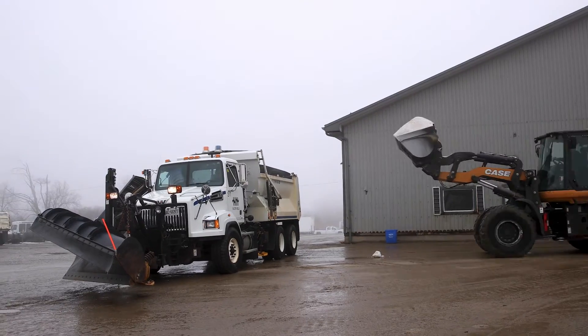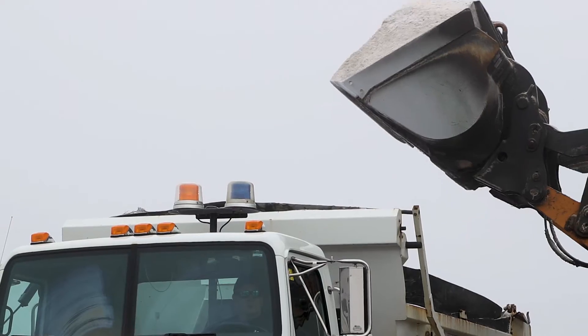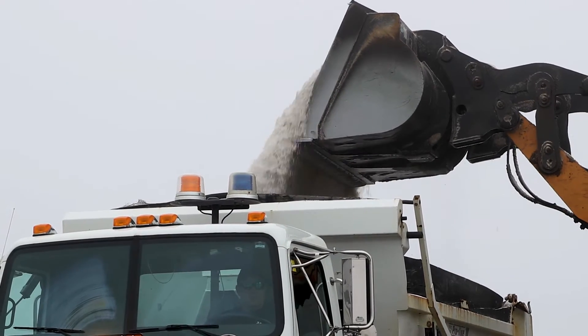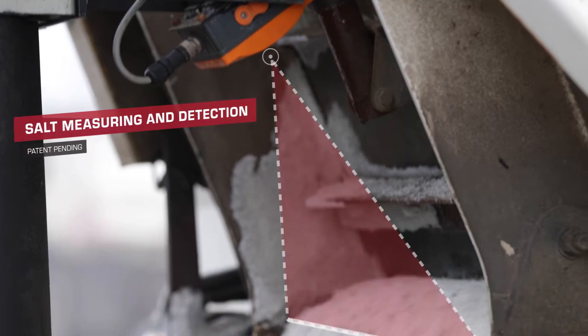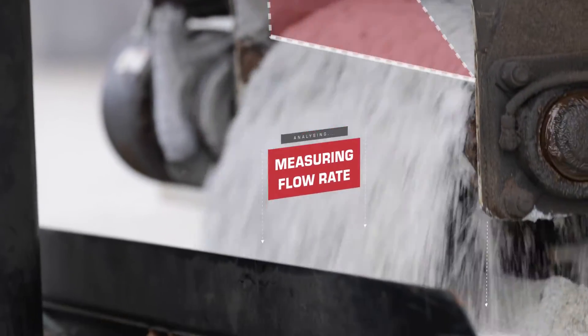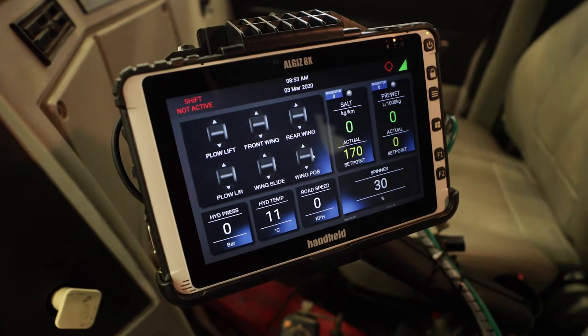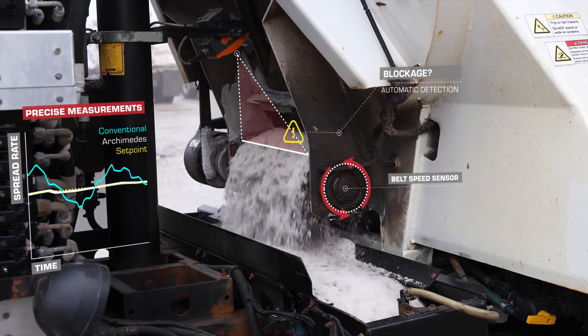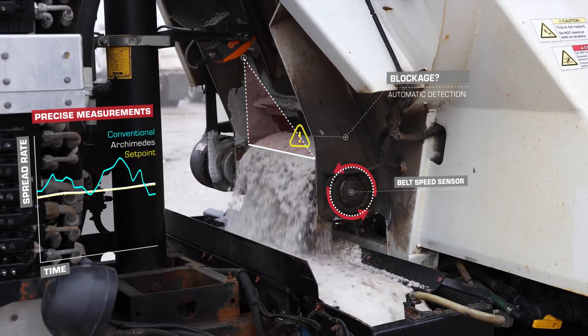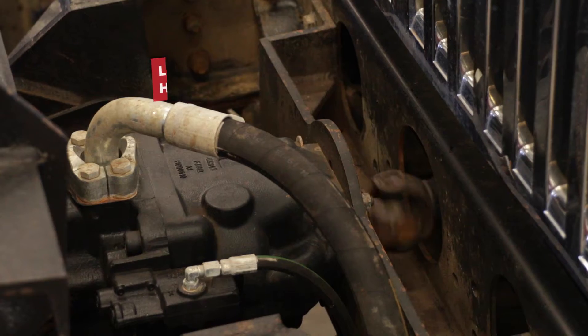Salt dispensing is more accurate than ever before. Unlike any other salter, Archimedes senses the amount of salt coming off the truck as it happens. The truck can detect blockages and can tell the operator when they are running out of salt. The Archimedes system, much like its ancient namesake, uses real-time volume measurement to detect accurate applied rates.